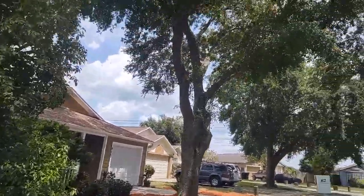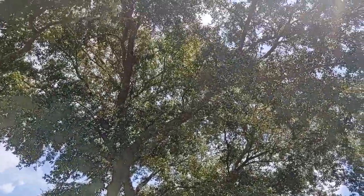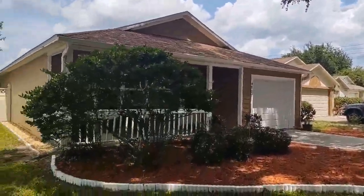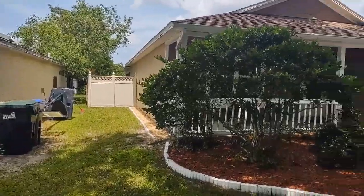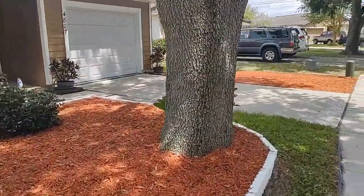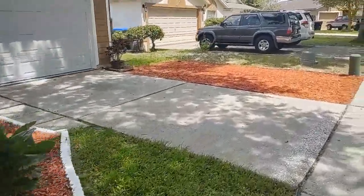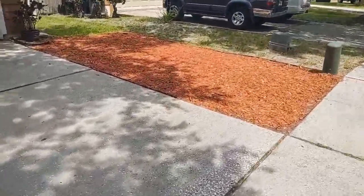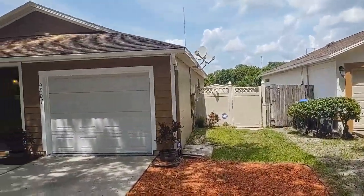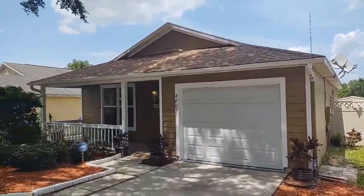We want to see it from all angles and make sure we don't miss things like the towering tree — I can't even take it all in on video. Nice curb appeal, fenced backyard. My experience here in La Jolla Cove is that when one comes on the market, people go crazy fighting to live here because the cost-benefit ratio is amazing.